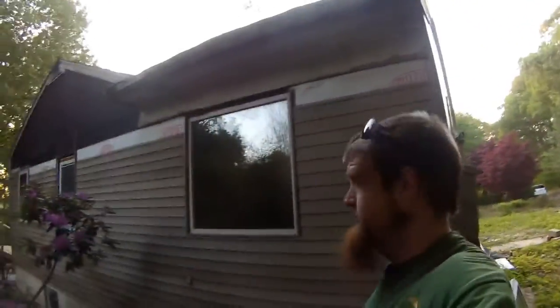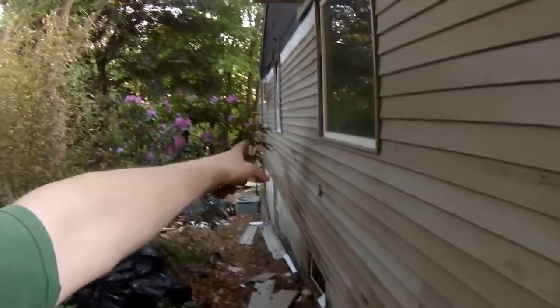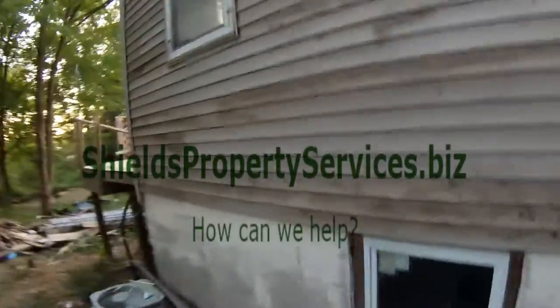This is Luke Shields from Shields Property Services, wrapping up for the day — we're siding this. What do you guys think? What happens when you use old siding is the sun bakes it and discolors it depending on how much sun hit it. When you put it back up, the pieces don't necessarily match each other because they didn't all get the same amount of sun.